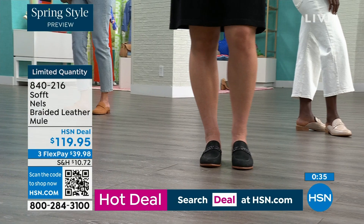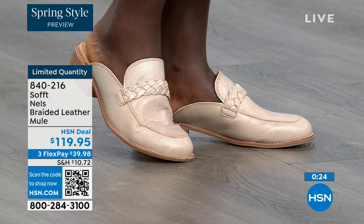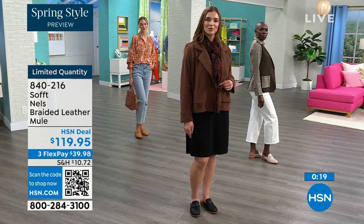Shop on hsn.com or use the HSN app, or anytime you see a QR code, it's your best friend. Decide which color you want and which size you need — we started with size six to eleven including half sizes. Enjoy them in luggage, mushroom, black, or taupe.